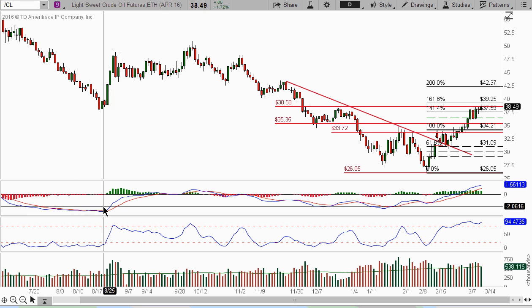Today is March 12, 2016. It's about 1:30 Pacific time here in Northern California.